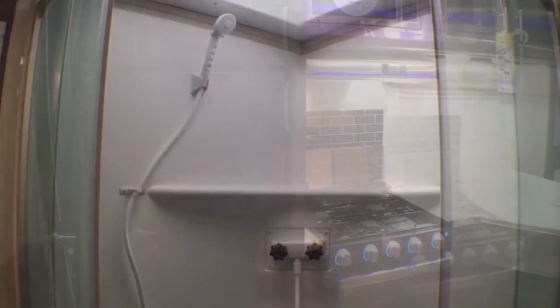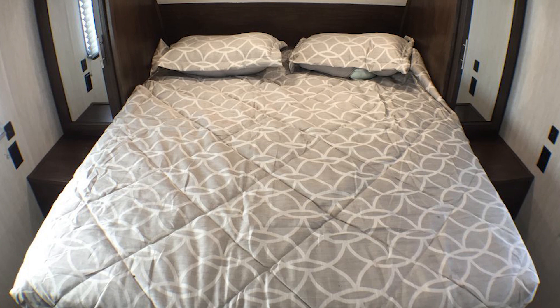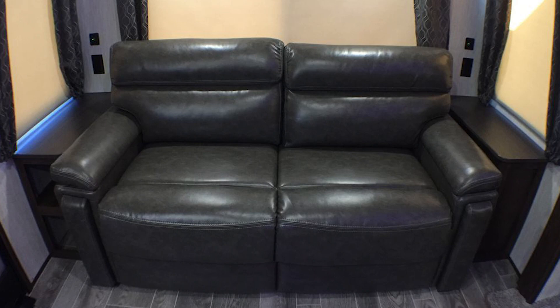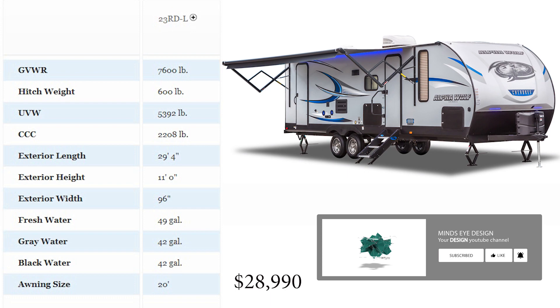bathroom and corner shower, which is really handy compared to having to use those nasty campsite toilets. The kitchen features blue LED lights, a nice touch to give it a modern futuristic feel. The designers clearly had comfort in mind, as the walk-around queen bed and the warm decor just scream home sweet home. It even has a dining table with four chairs and a sofa to relax on. The price tag is currently just under $29,000 — a reasonable price considering the size of this camper.